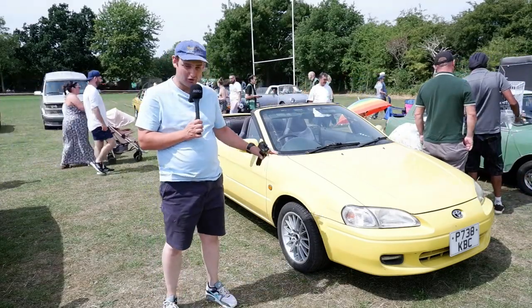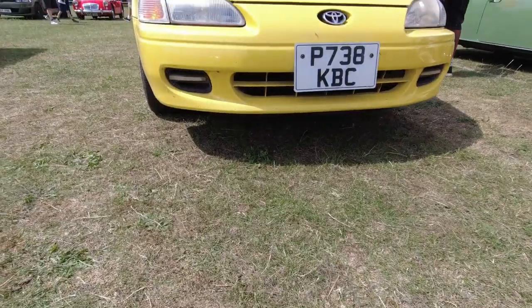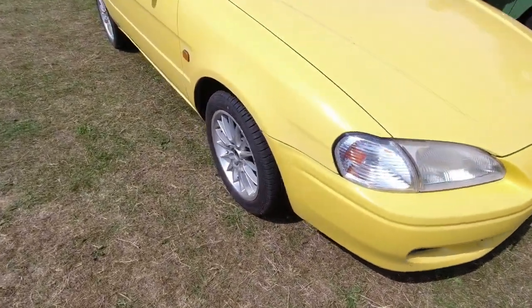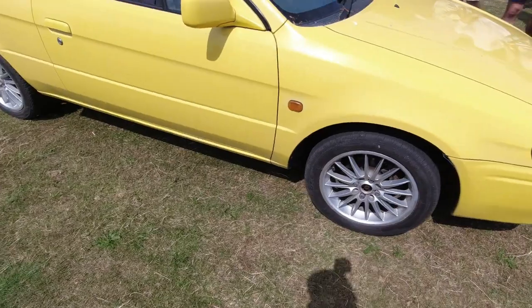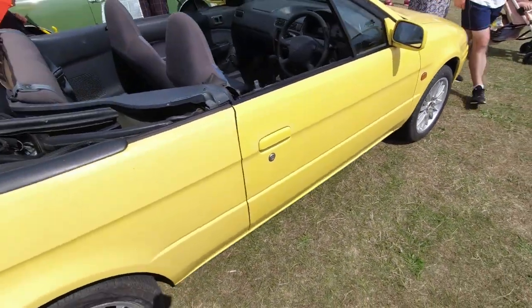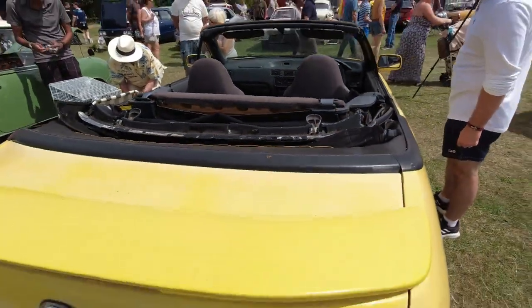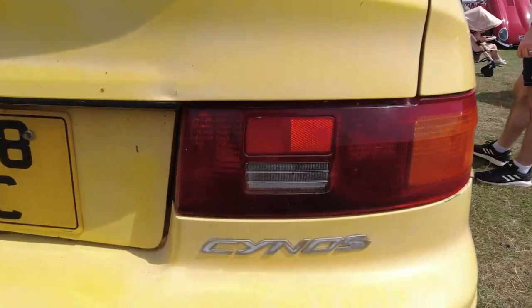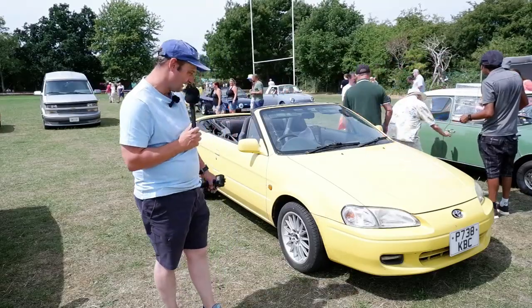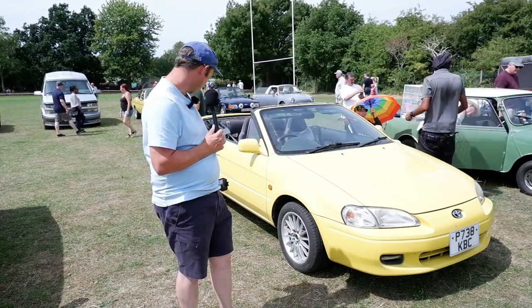A notable car here, badged as a Toyota Sinos — I've never seen one of these before. When I saw it, I thought it looked like a Toyota Paseo, which in itself is quite a rare car. But the Paseo was a coupe — this is a convertible. Looking at the number plates, I reckon this is probably a Japanese import. If you know about these cars, drop something in the comments, because I'd love to know if this car was ever available in the UK — I'm pretty sure it's an import.